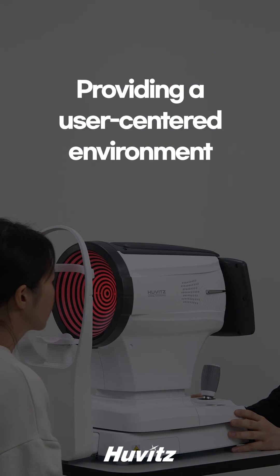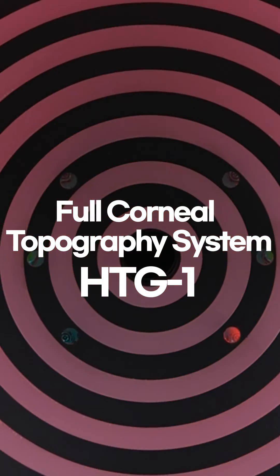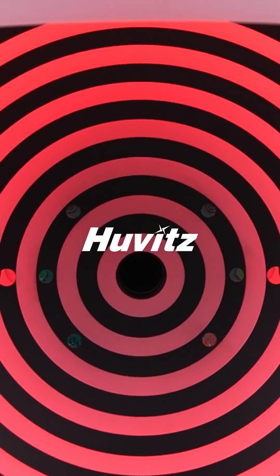It also provides an easy, convenient, and user-centered environment from use to analysis. Try the new HTG-1, which provides various information about the cornea.